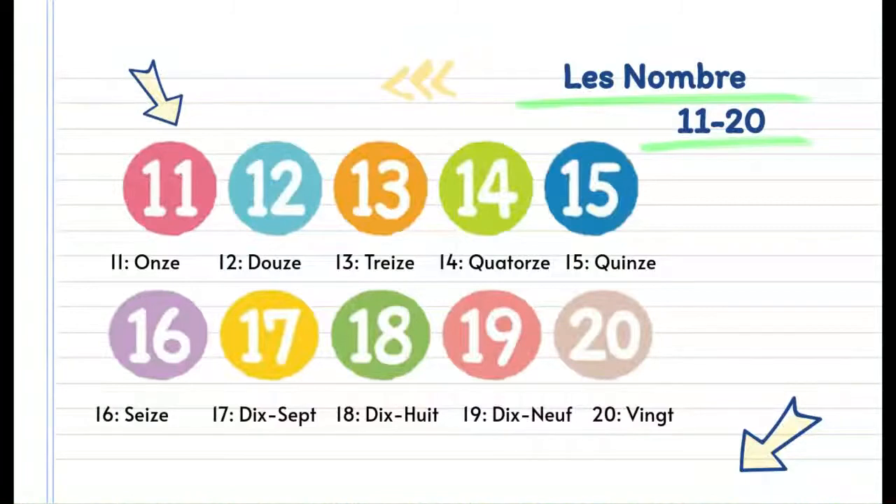Next, we're going to go over numbers 11 to 20. 11 is onze, 12 is douze, 13 is treize, 14 is quatorze, 15 is quinze, 16 is seize, 17 is dix-sept, 18 is dix-huit, 19 is dix-neuf, and 20 is vingt.